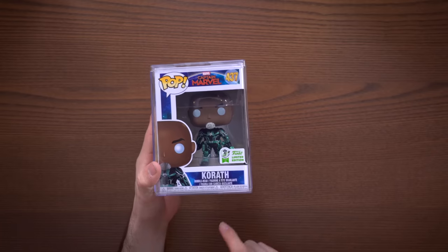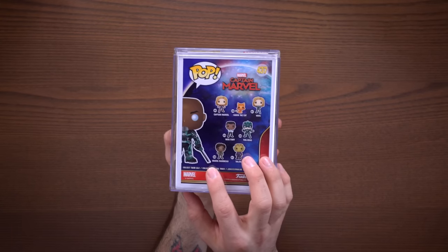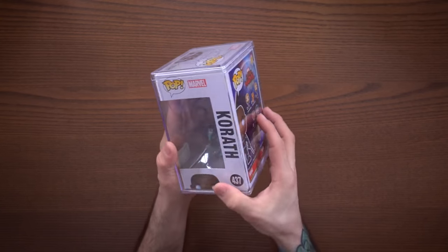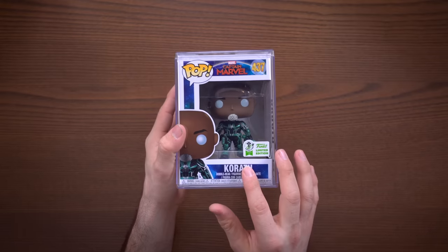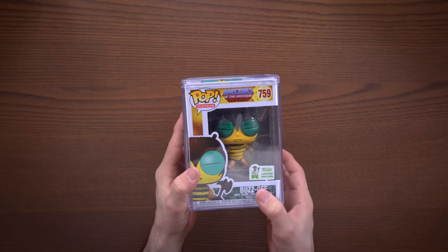You guys know I have a lot of Captain Marvel pops, and I had to pick up Korath, especially after seeing the movie. He's pretty cool, just holding his little sword here, and he goes with the rest of the Captain Marvel lineup which I do have all the pops for at this point. I know there are some coming out in the near future, but overall glad to have this one.